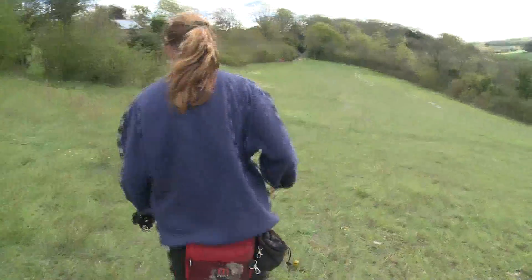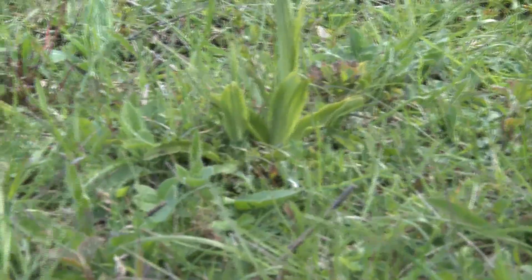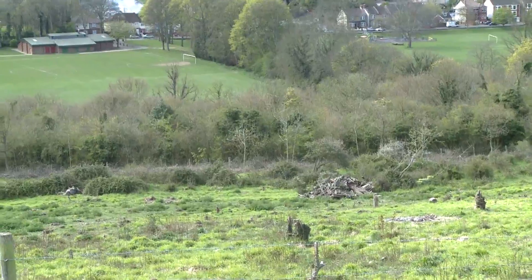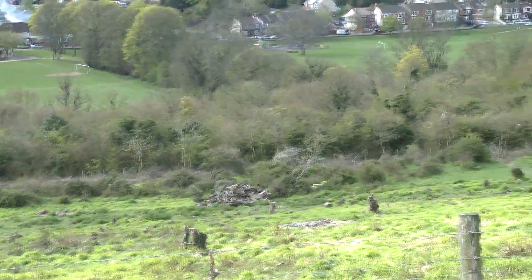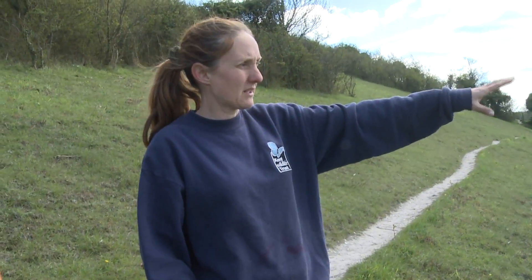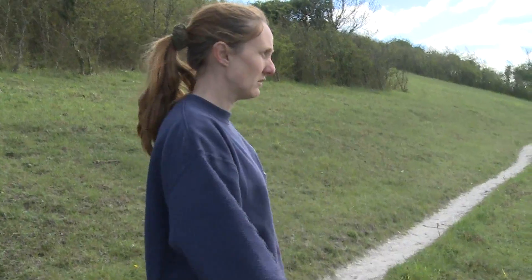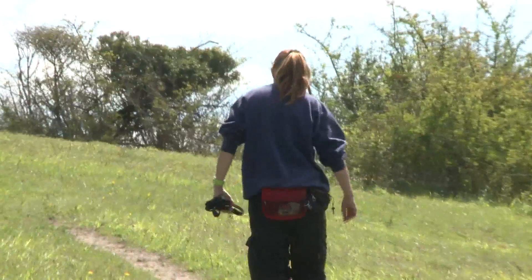The Darland Banks is a nature reserve located in the Medway County and is maintained by the Kent Wildlife Trust. The Kent Wildlife Trust is a charity founded in 1958 by the parent charity, The Wildlife Trust, and is headquartered at the Tyland Barn in Maidstone.